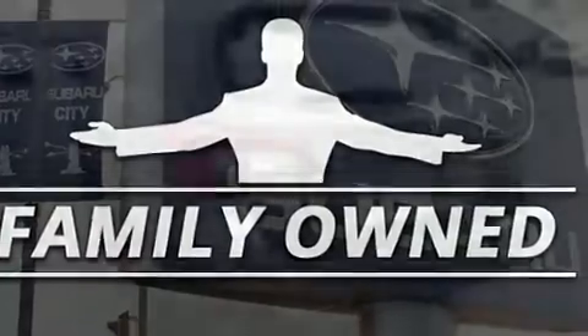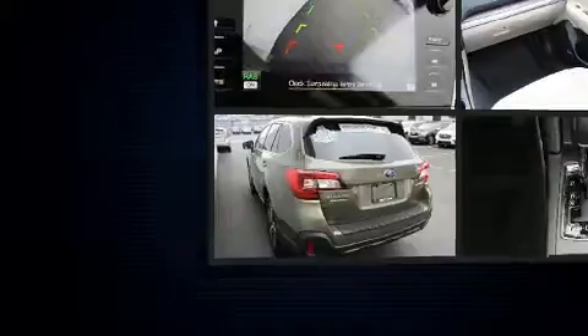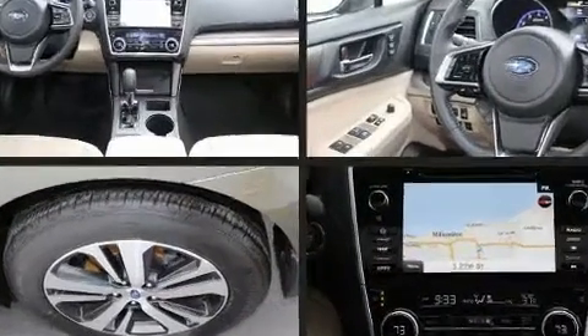It includes heated seats, a trip computer, a blind spot monitoring system, turn signal indicator mirrors, a power lift gate, a roof rack, and power front seats.